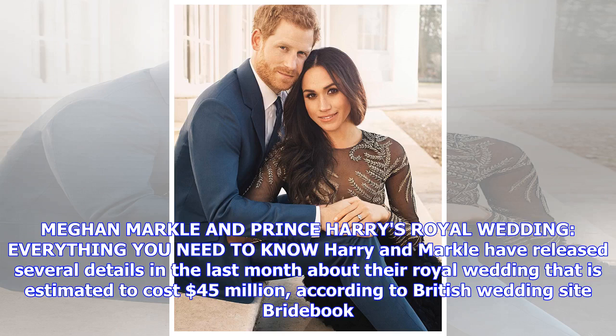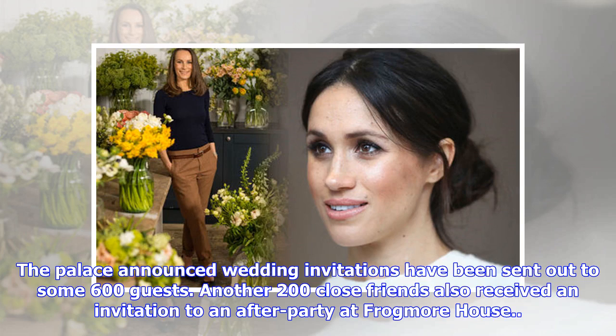Harry and Markle have released several details in the last month about their royal wedding, which is estimated to cost $45 million according to British wedding site Bridebook. The palace announced wedding invitations have been sent out to some 600 guests, and another 200 close friends also received an invitation to an after-party at Frogmore House.